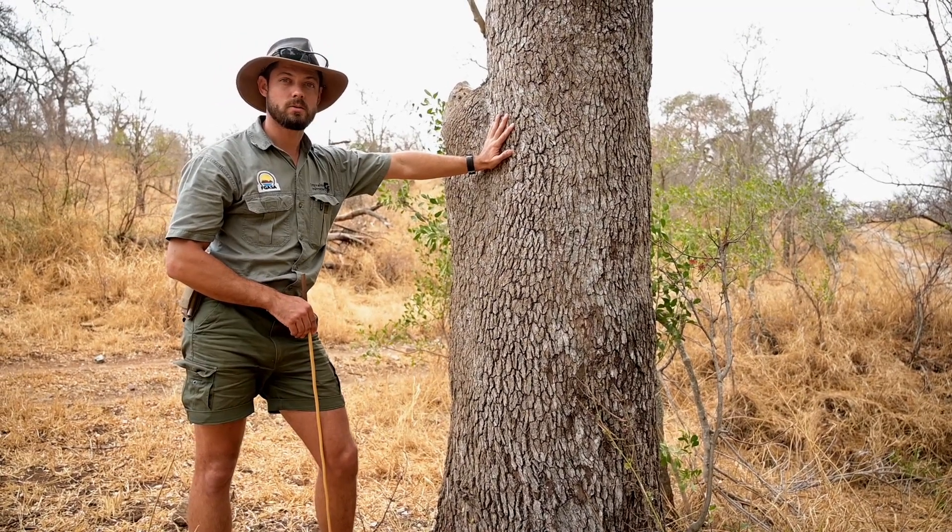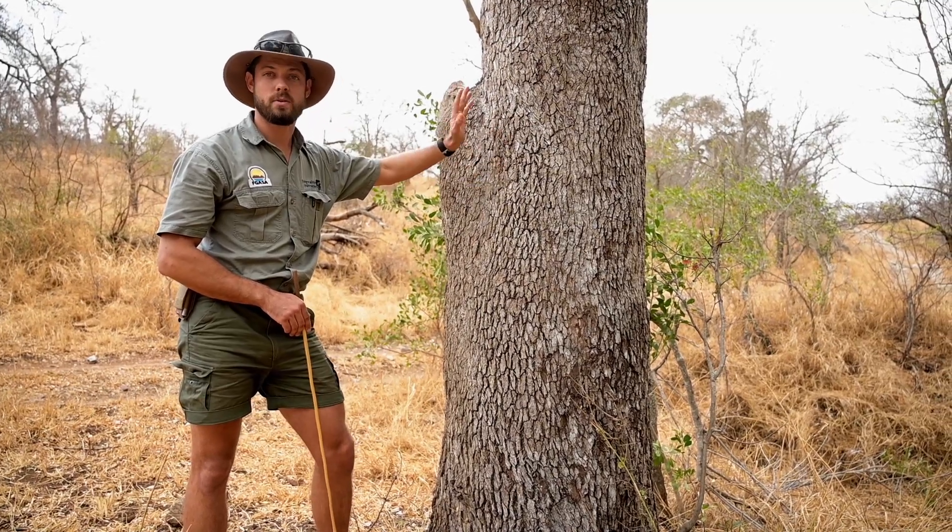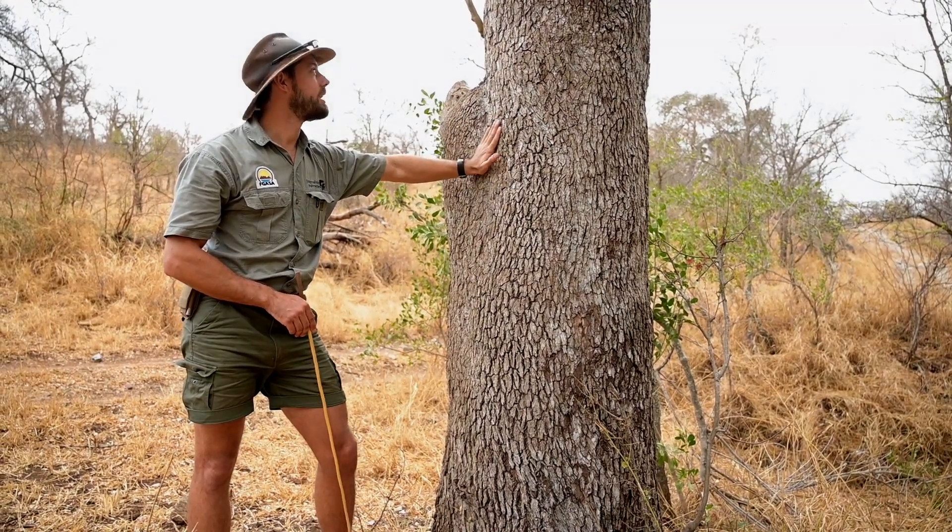These trees are incredibly long-lived, some of them living over a thousand years. And once they die, because of the resistant nature of the wood, they can stand for a thousand more years. Amazing leadwood.